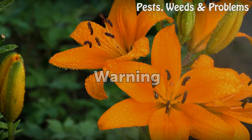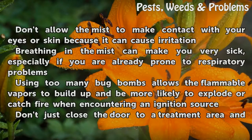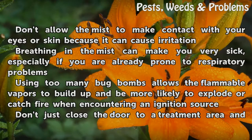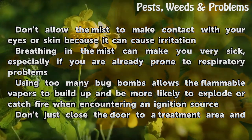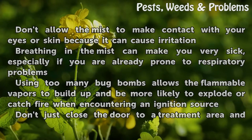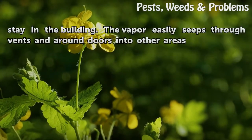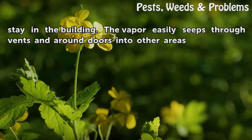Warning: Don't allow the mist to make contact with your eyes or skin because it can cause irritation. Breathing in the mist can make you very sick, especially if you are already prone to respiratory problems. Using too many bug bombs allows the flammable vapors to build up and be more likely to explode or catch fire when encountering an ignition source. Don't just close the door to a treatment area and stay in the building — the vapor easily seeps through vents and around doors into other areas.